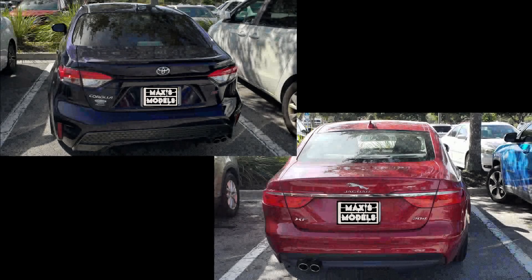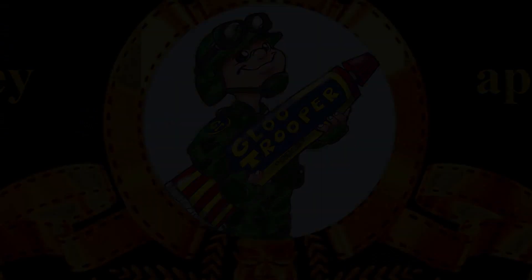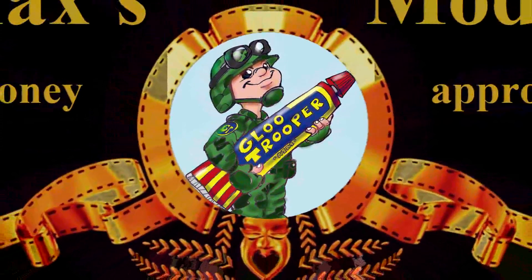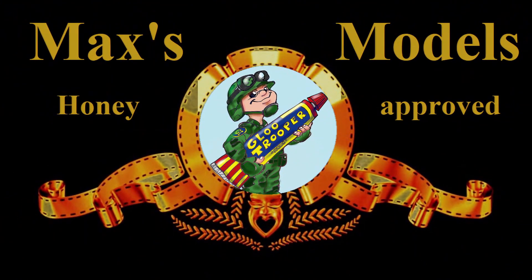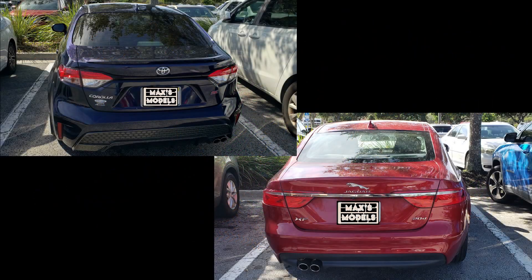Which one's the Toyota and which one's the Jaguar? Well, everybody, Max of Max's Models here. Do you guys remember when you could tell a Toyota from a Jaguar a mile apart? Now they basically both look like the same half-egg-shaped car.